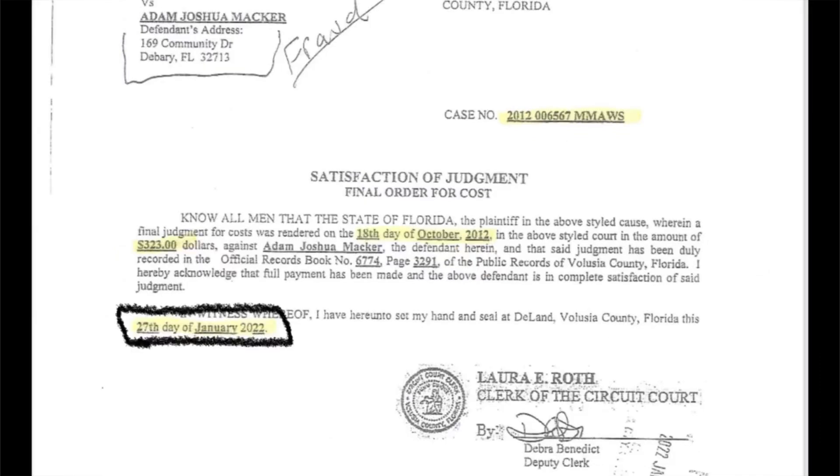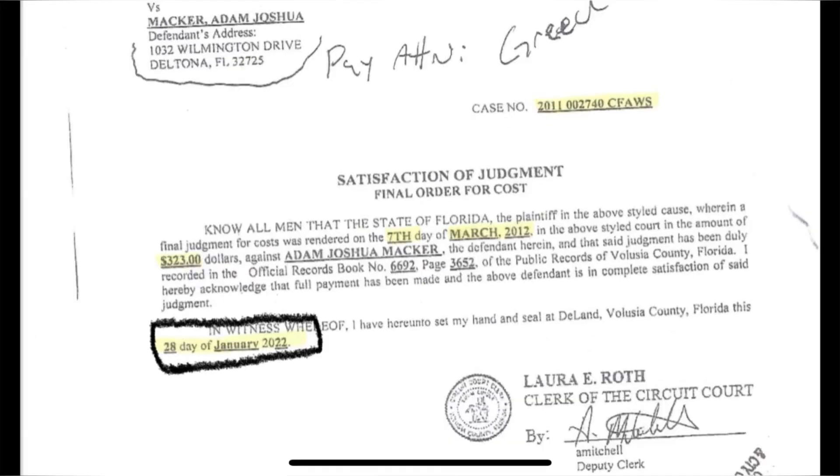Case number ending in 6-7: $323, satisfied on January 27th, 2022. Case number ending in 4-0: again $323, satisfied on January 28th, 2022.